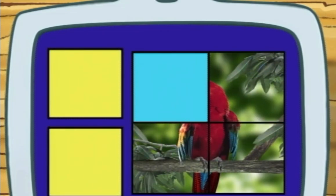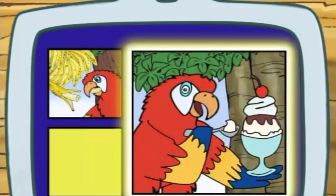Hey, we've almost finished the puzzle! Does a scarlet macaw eat bananas or ice cream sundae? We've found the puzzle piece — bananas, right!